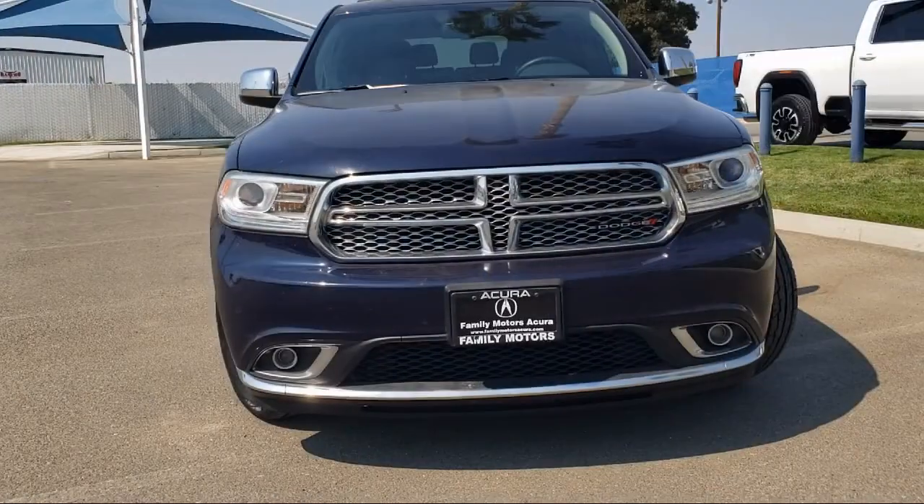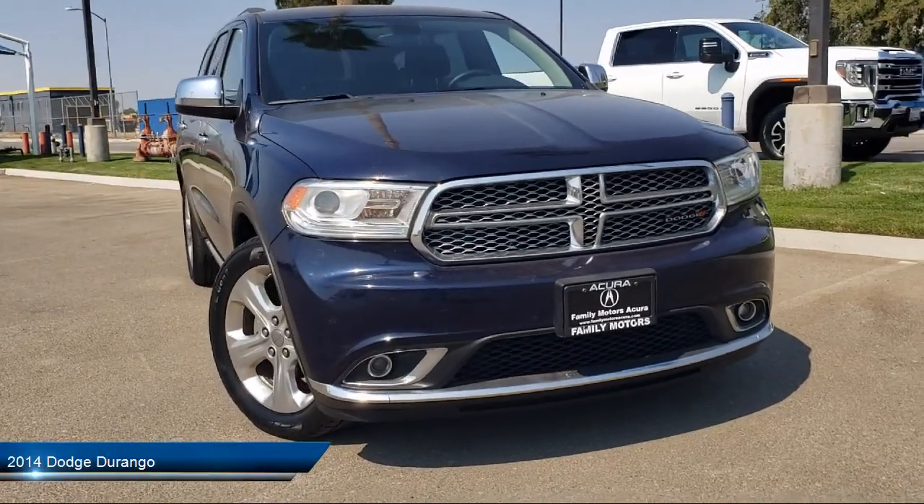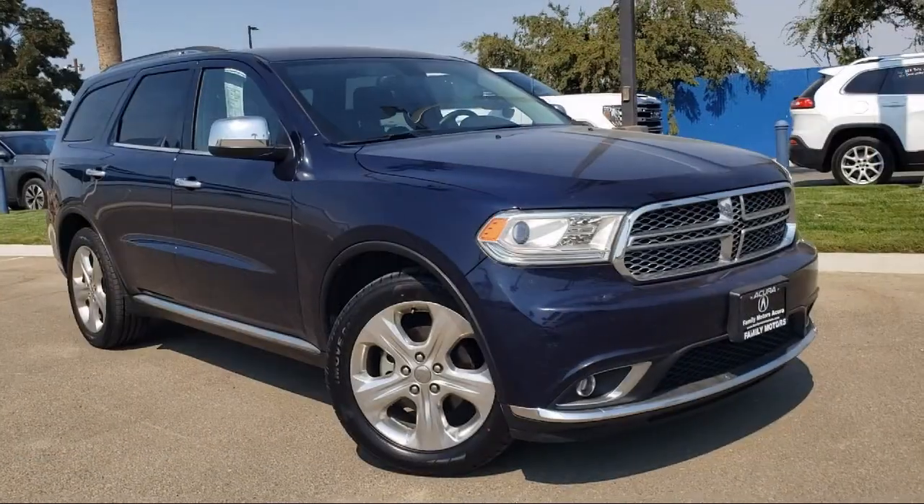It comes equipped with third row seating, rear spoiler, side head airbag, rear air conditioning, privacy glass, keyless entry, and MP3 player.